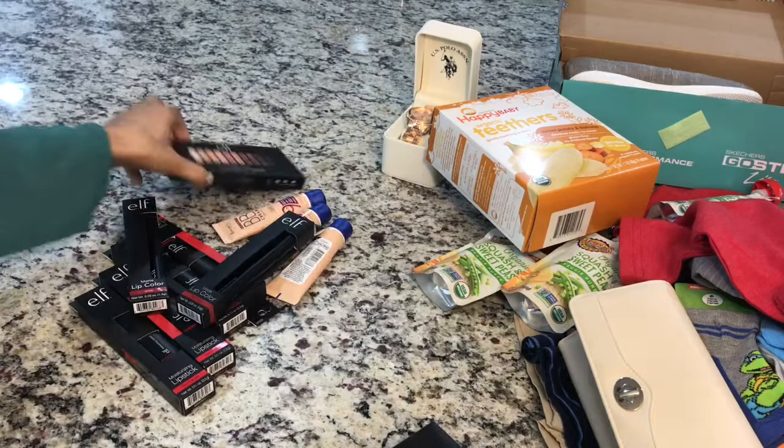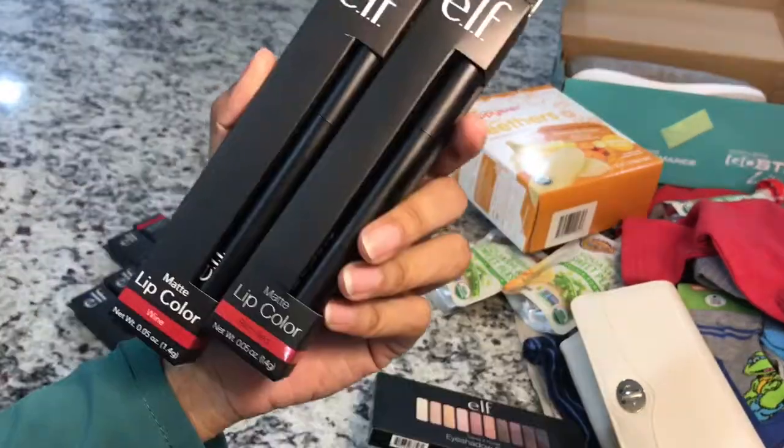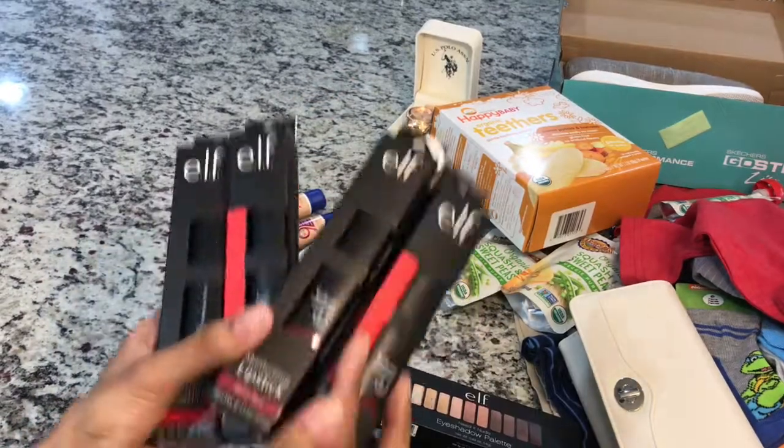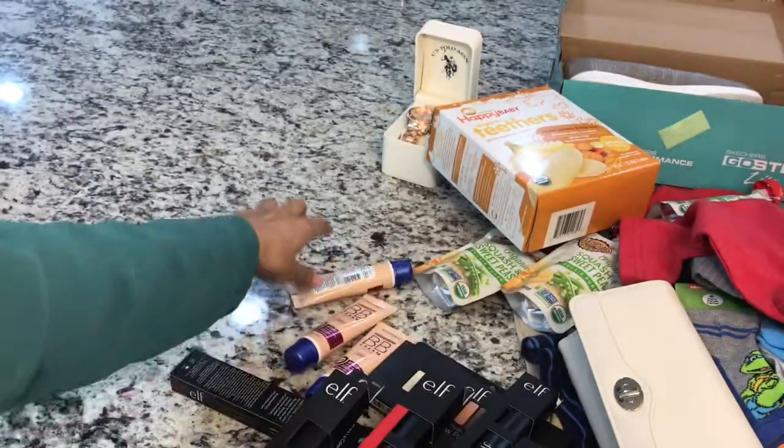Then I needed a nude palette — this one you've seen in my travel essential makeup bag. Then two matte lip colors, four lipsticks, and finally three BB creams from Rimmel London.